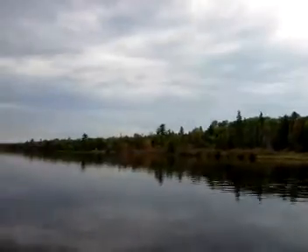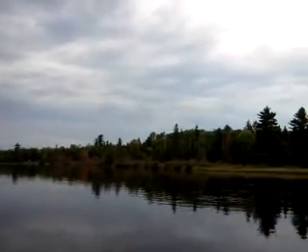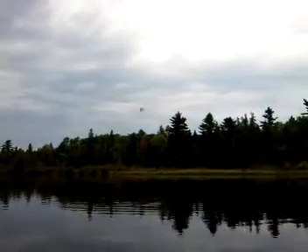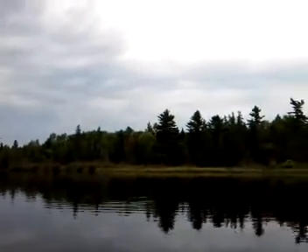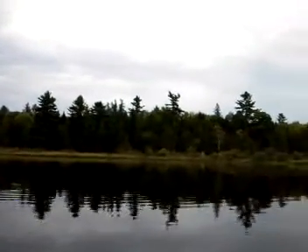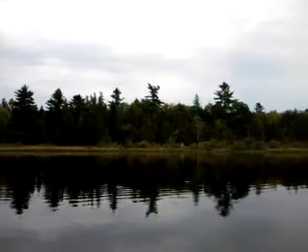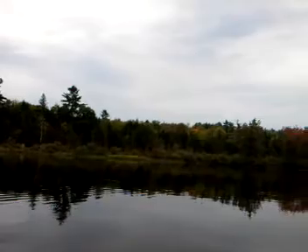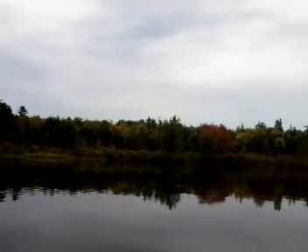And here comes the blue heron. Just a lot of wildlife today — looks like a pterodactyl, just swooping in here, wishing he were a second earlier.